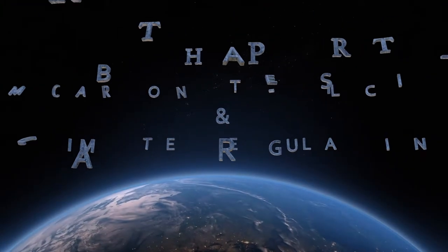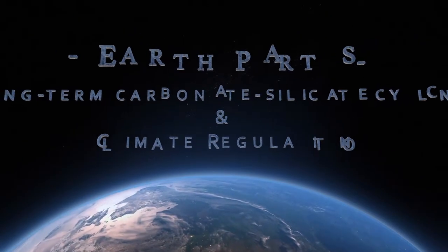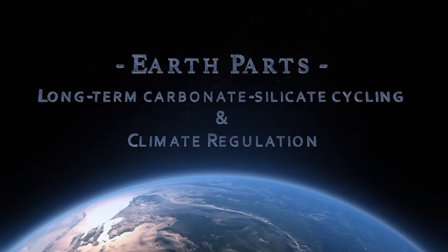Hi, I'm Dr. Johnson Haas and welcome to Earth Parts, a free educational netcast bringing geology to all.